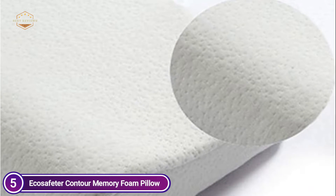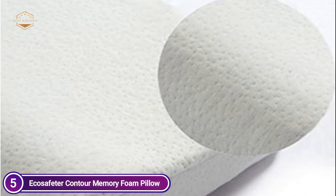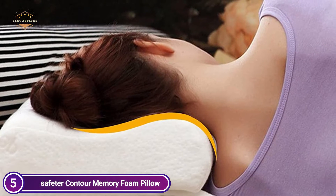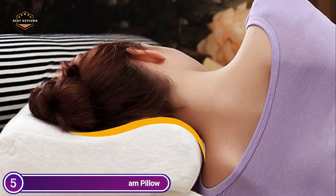Medium firm, suitable for stomach, back, and side sleepers. It keeps your neck and head in a natural position. The premium high-density memory pillow has a height that changes depending on your sleep position, body weight, shoulder width, and head size. This ensures the highest comfort level.